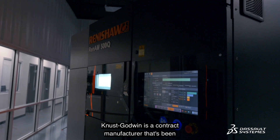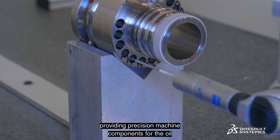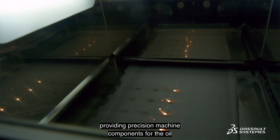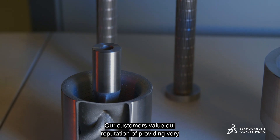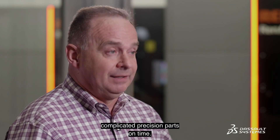Canoose Godwin is a contract manufacturer that's been providing precision machine components for the oil and gas industry for over 55 years. Our customers value our reputation of providing very complicated precision parts on time.